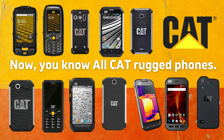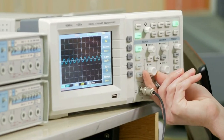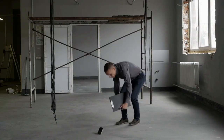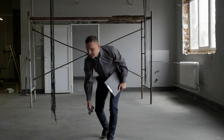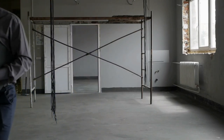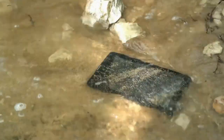Now you are familiar with all CAT rugged phones. As promised, here is brief information about the standards and certificates for sustainability: IP and MIL-STD-810. The IP code, or ingress protection code, is defined in IEC Standard 60529, which classifies and rates the degree of protection provided by mechanical casings and electrical enclosures against intrusion, dust, accidental contact, and water. It is published by the International Electrotechnical Commission (IEC). The equivalent European standard is EN60529.